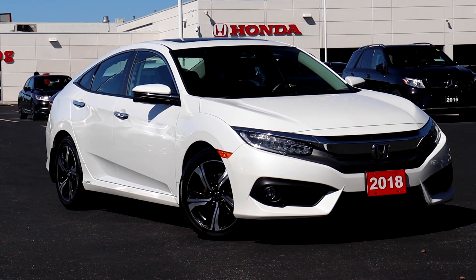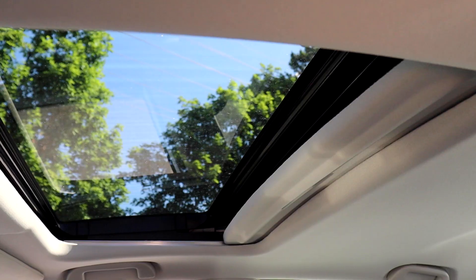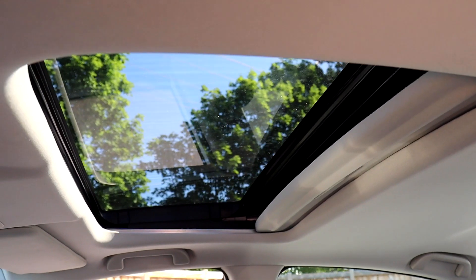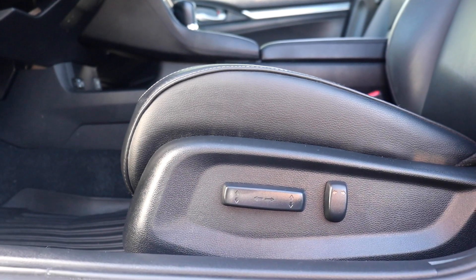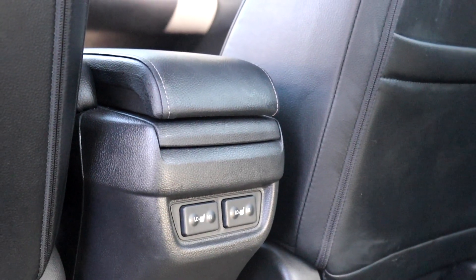Here at Pickering Honda we have a pre-owned 2018 Honda Civic Touring. This vehicle has a sunroof up top, full leather interior along with power seating, and heated front and rear seats.